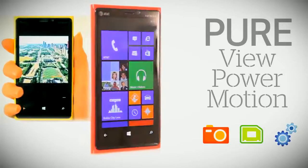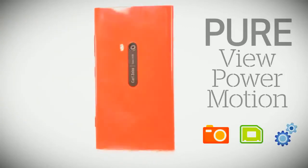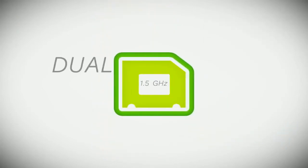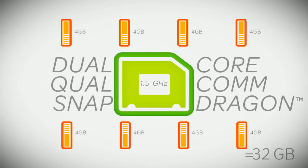the Lumia 920 comes with everything pure Nokia so that customers can take advantage of this smartphone's amazing clarity, power and speed. It has a 1.5 GHz dual-core Qualcomm Snapdragon processor and 32 GB of onboard memory.